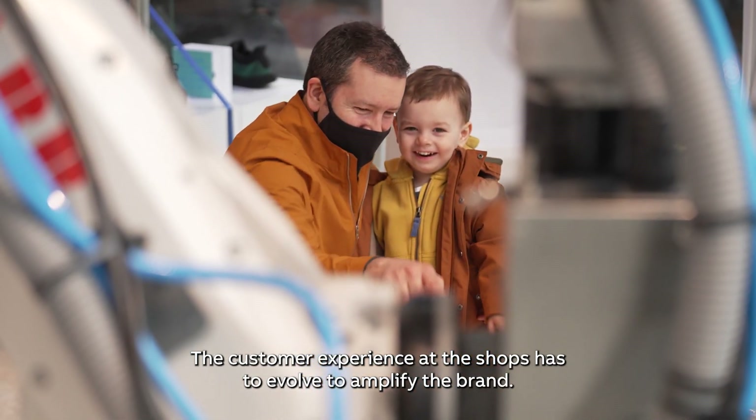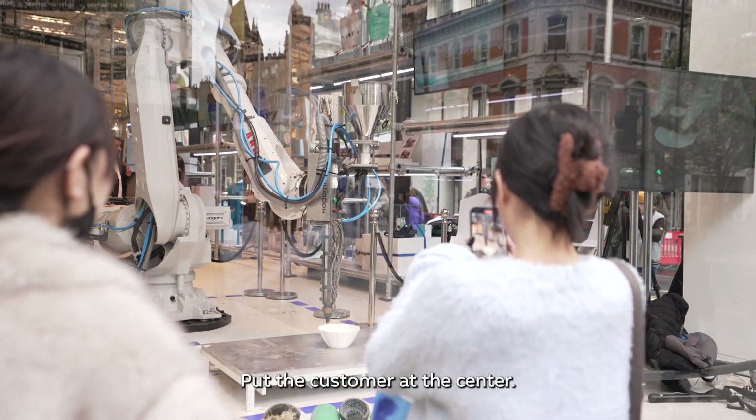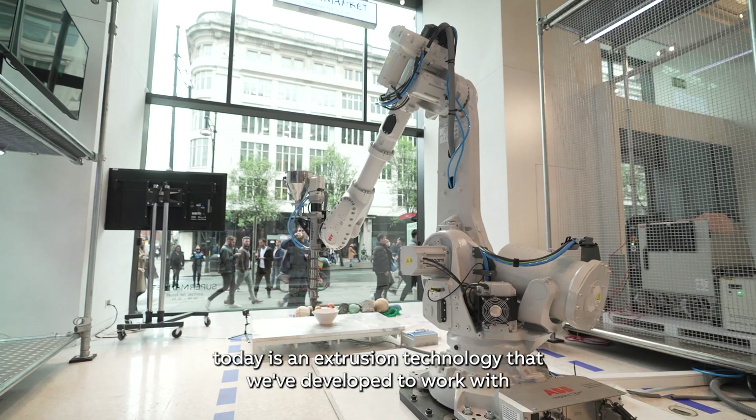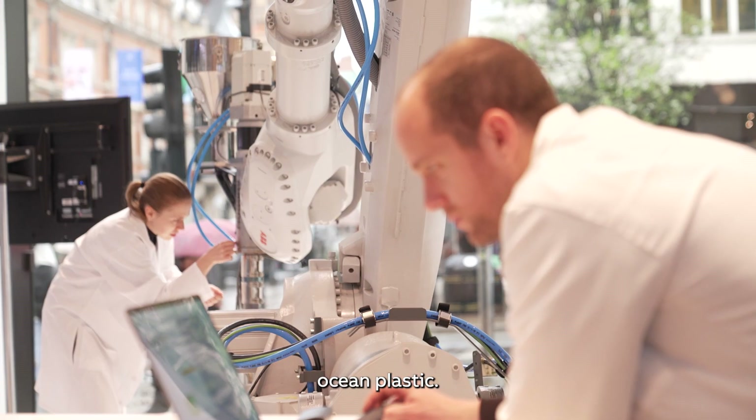The customer experience at shops has to evolve to amplify the brand and put the customer at the center. What we're showcasing here today is an extrusion technology that we've developed to work with Ocean Plastic.